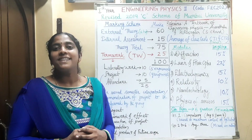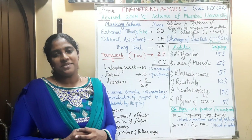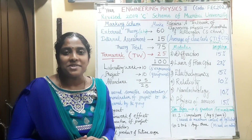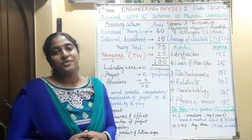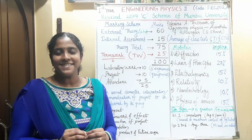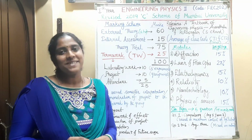That is all about the syllabus and marking scheme of engineering physics. All of you study well, work hard. All the very best wishes to attain your goal and to fulfill your parents' dreams. The greatest gift you can give to your parents is your success. All the best. Bye-bye.